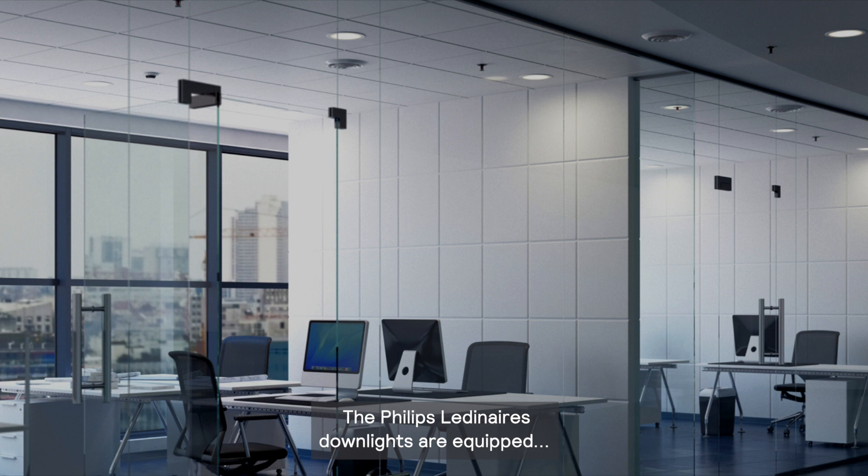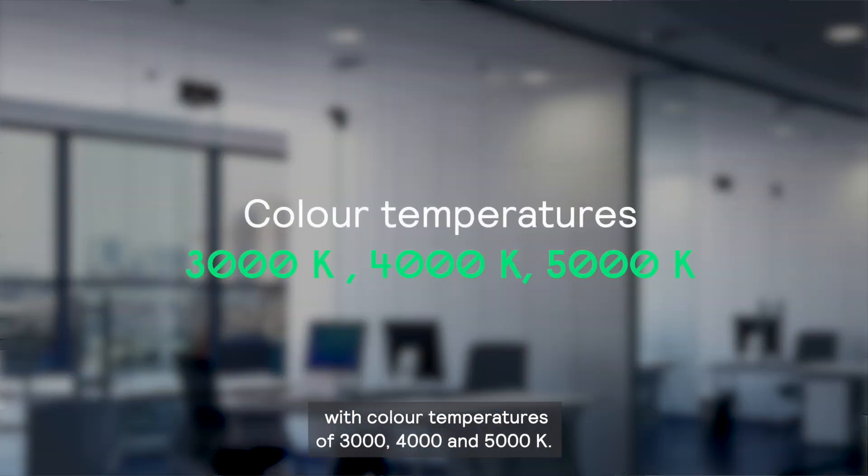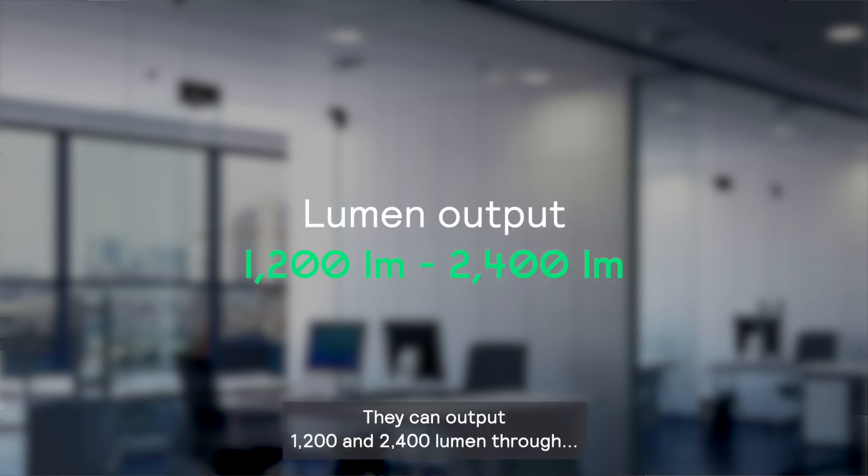The Philips Ledinair downlights are equipped with color temperatures of 3000, 4000, and 5000 Kelvin. They can output 1200 and 2400 lumens through special optics for bright but visually comfortable light.